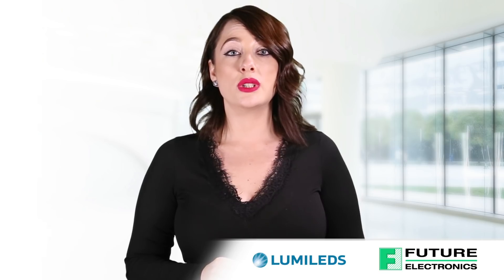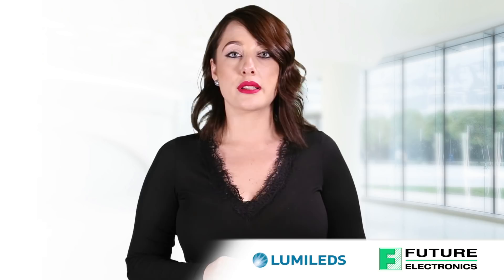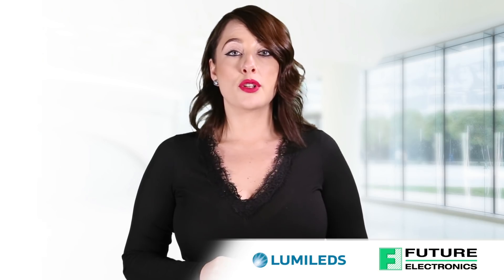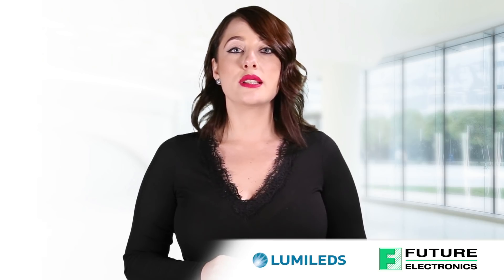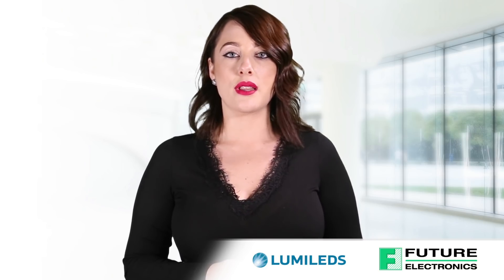Luxion Sun Plus Series is the only LED tested and binned in photosynthetic photon flux, or PPF. It is available in three different packages: the Luxion Sun Plus 20 line, the Luxion Sun Plus 35 line, and the Luxion Sun Plus COB line.